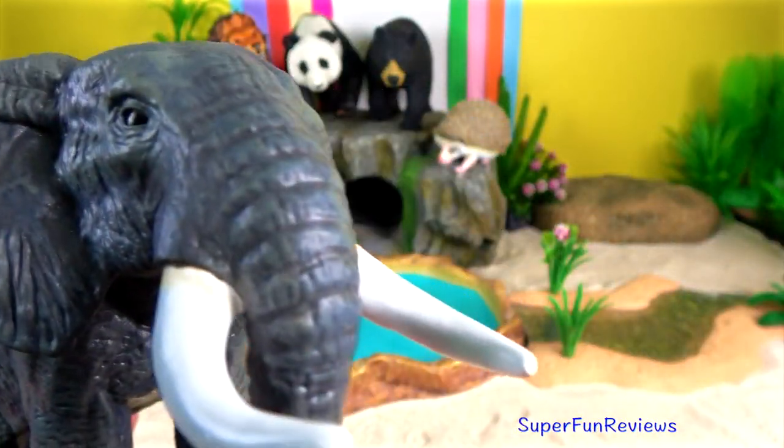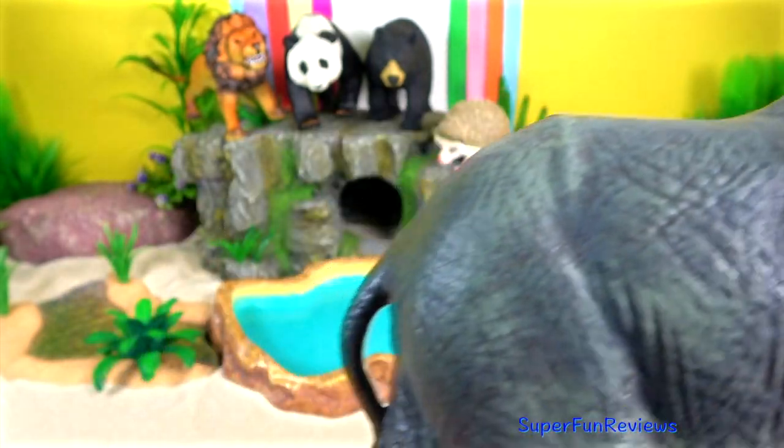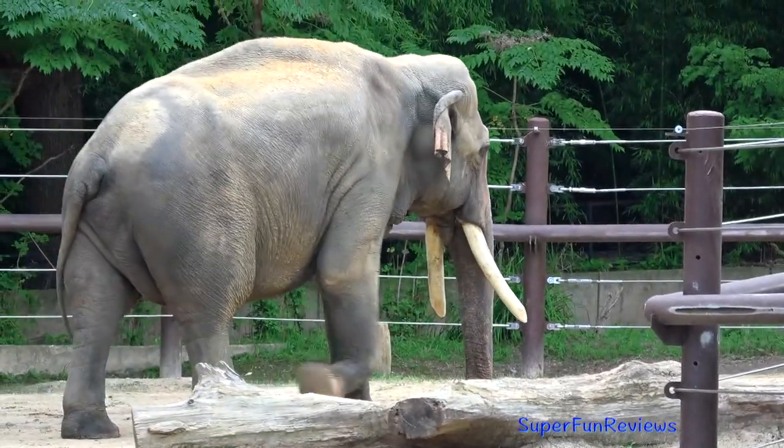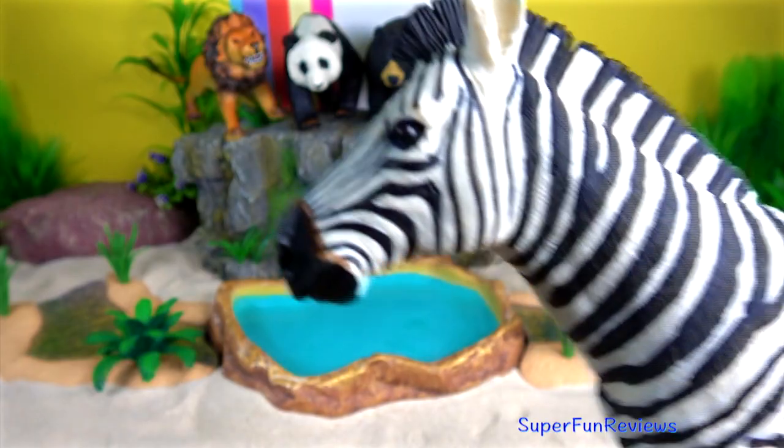The African Elephant uses its tusks for digging for roots, stripping the bark from trees for food, for fighting each other during the mating season and for defending themselves against predators.